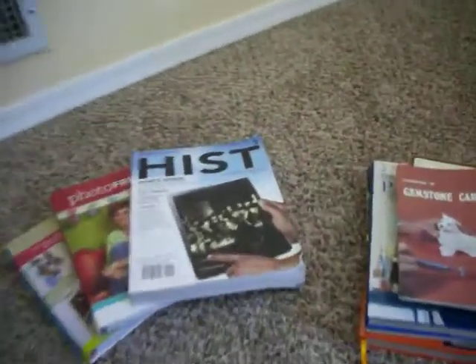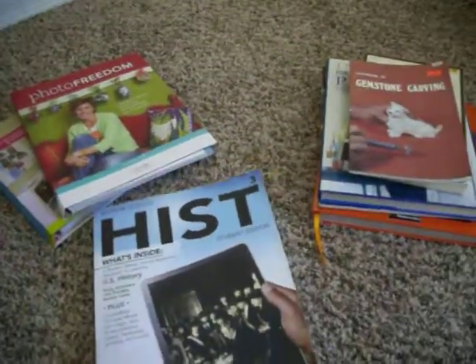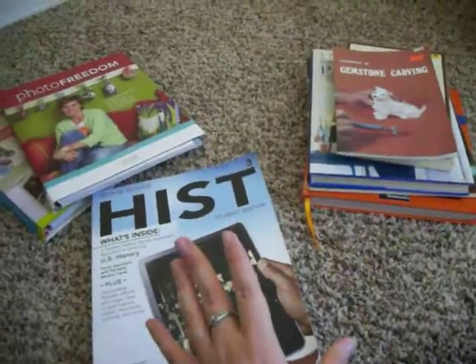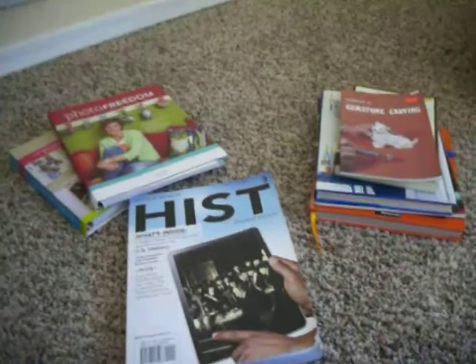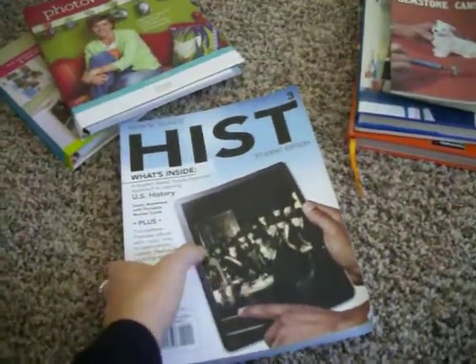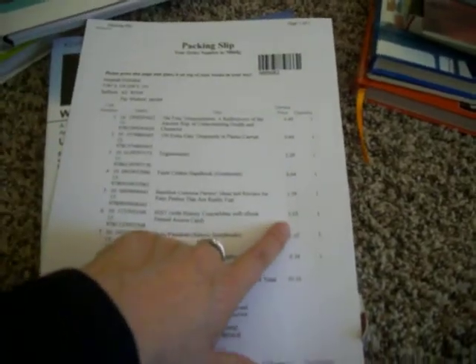A lot of it is seasonal too. Anyway, I was selling back to this one site and these are all the books — it's not a huge buyback sale, but every little bit helps. I have my little printout here: this history book they're buying back for $3.03.